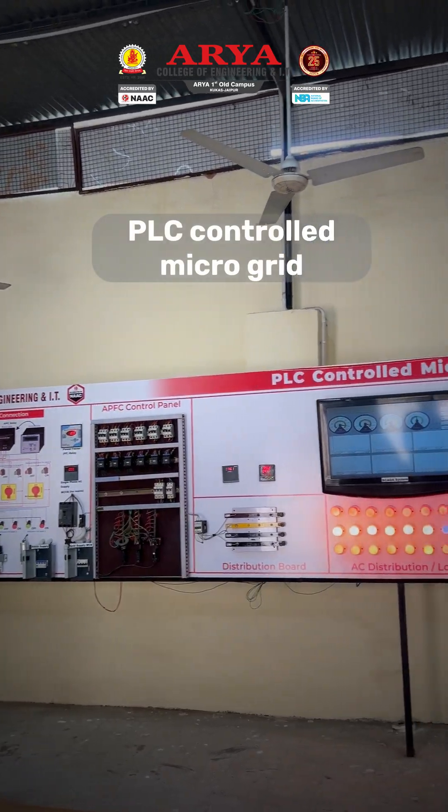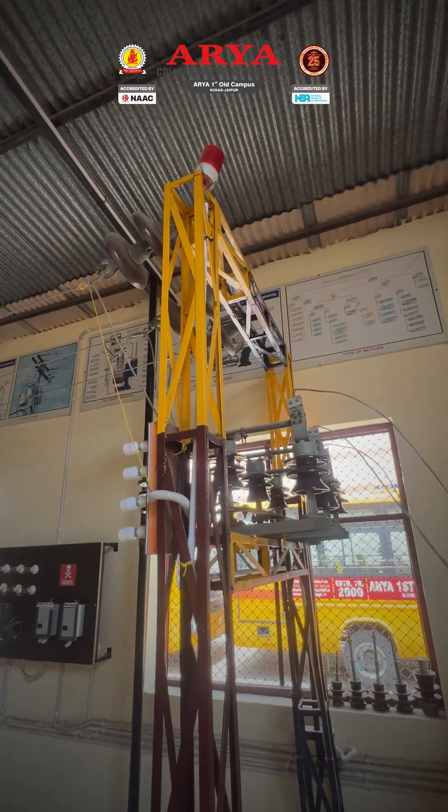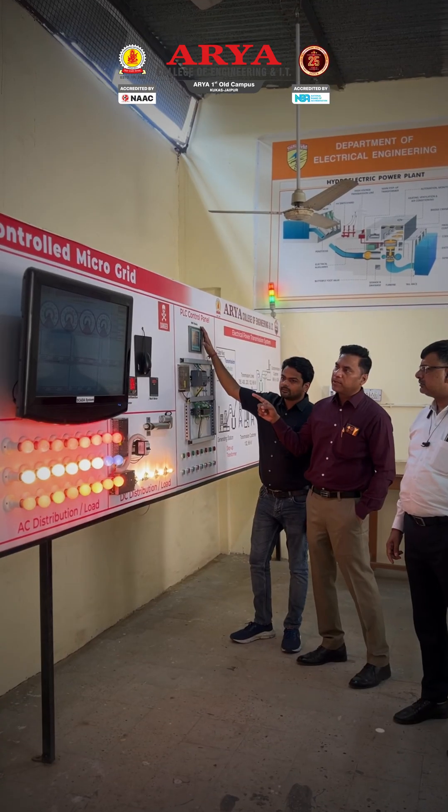Every aspect of the microgrid is operated through a central HMI interface integrated with a PLC SCADA system, enabling complete remote monitoring, data logging, and performance analysis.